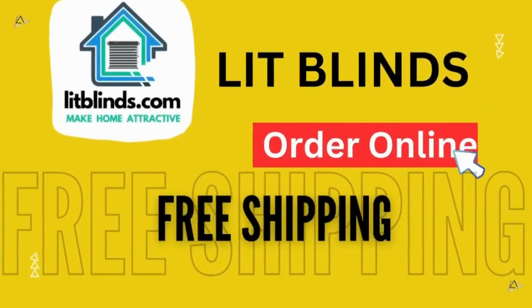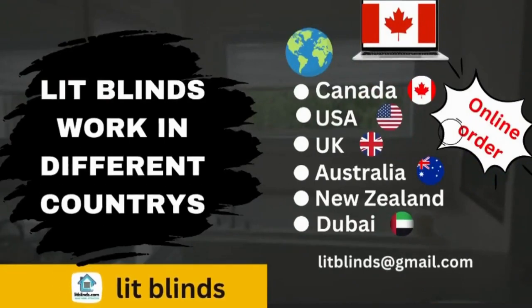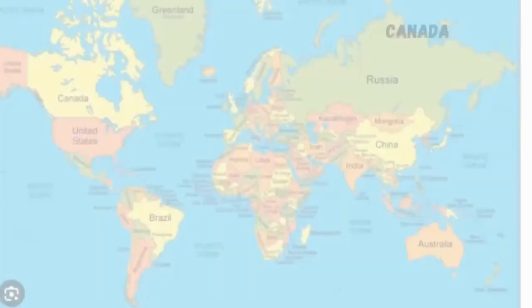Order online with free shipping. Lit Blinds works in different countries: Canada, USA, UK, Australia, New Zealand, and Dubai.